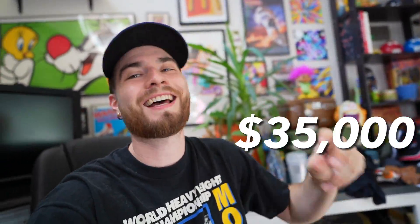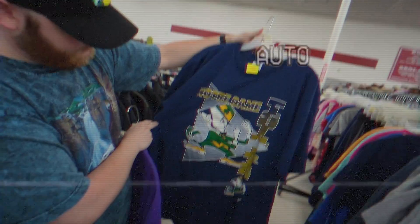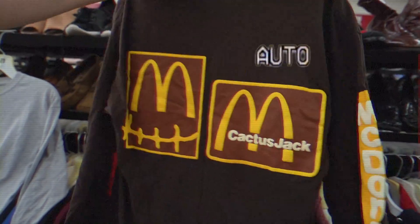Welcome to episode number 13 of turning one penny in the thrift store into $35,000 cash. It is episode 13 of this series of turning a penny into 35k to pay off my house. I appreciate all y'all for watching. Let's get into all the sales I've accumulated since episode 12 that happened about a week ago. There is a playlist you guys can click on and get caught up.